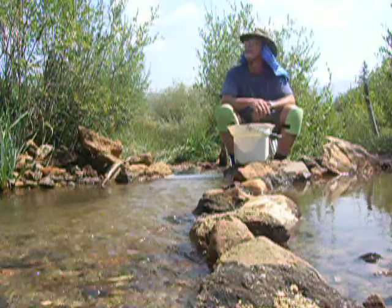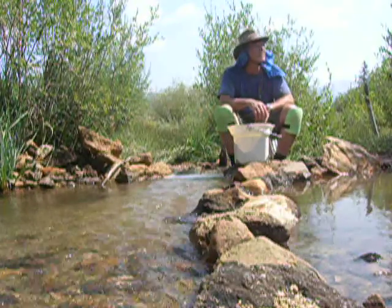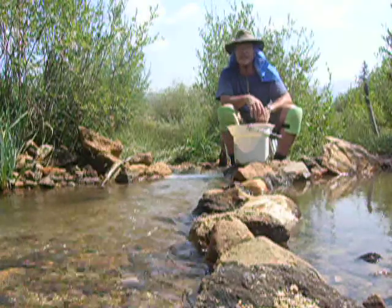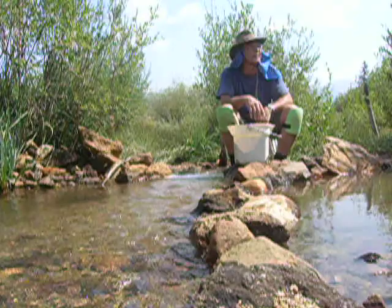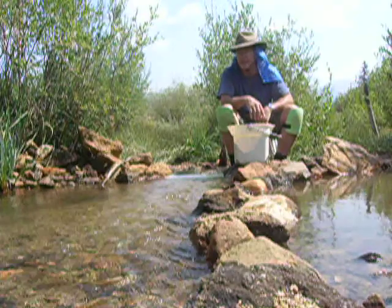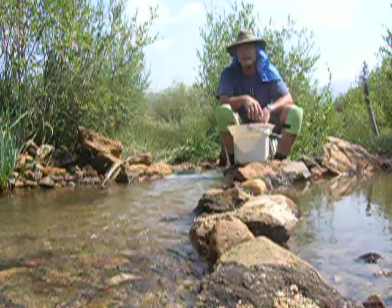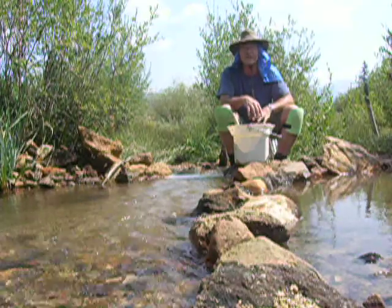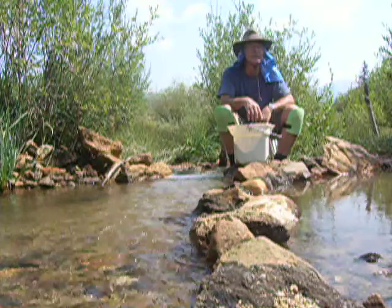It's just a beautiful time here — no bugs, no mosquitoes, low humidity, and a little bit of color. So I'm going to keep sluicing here and hopefully show you some more videos and pictures. Later today or tomorrow I'll do a cleanup and show you what I got for gold. Thanks for coming along on this Cache Creek Colorado Gold Adventure.